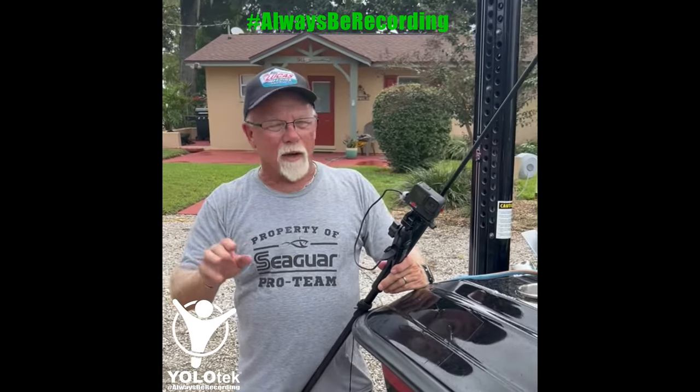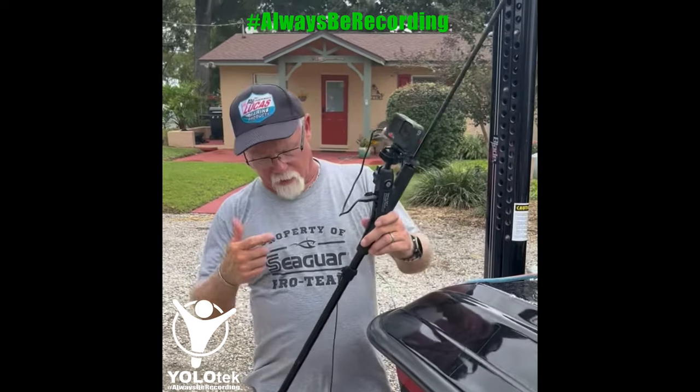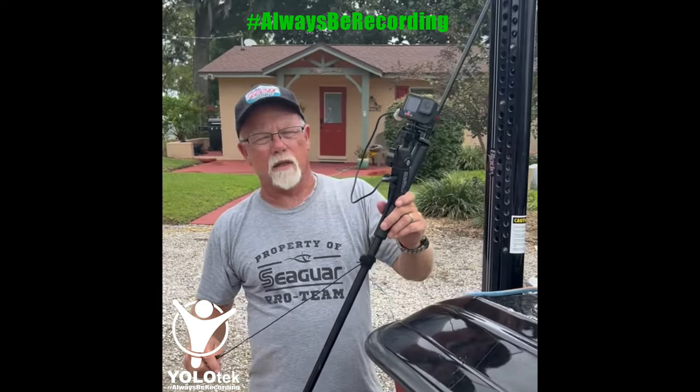Hey guys, Bill McDowell here. Yolotech — I don't know if you've heard of them, but if you haven't, get your head out of the sand and take a look at them. Yolotech makes nav light sticks. They make all kinds of different stuff.